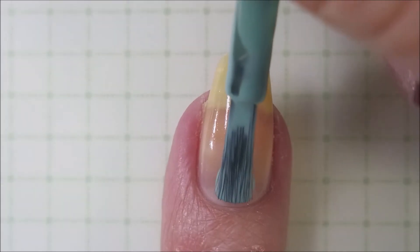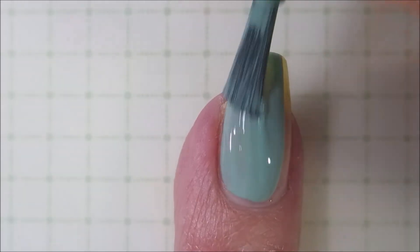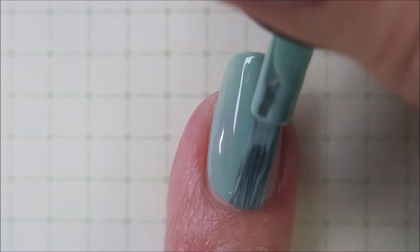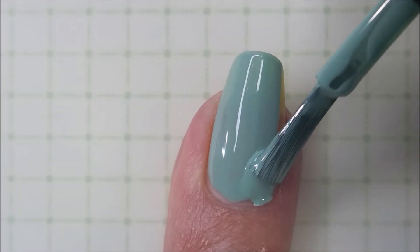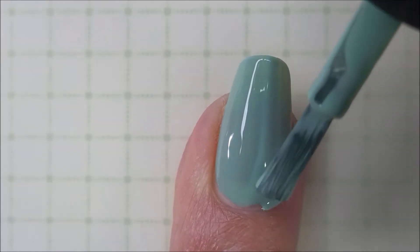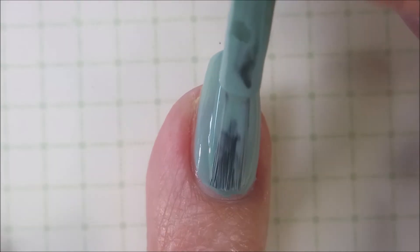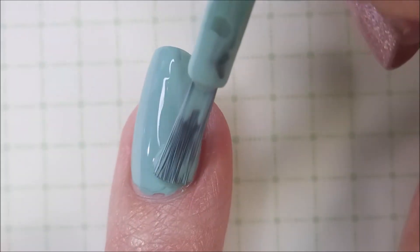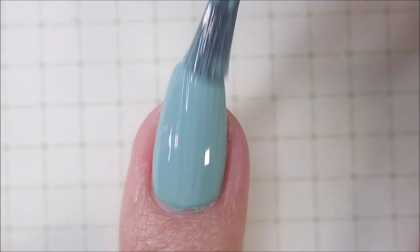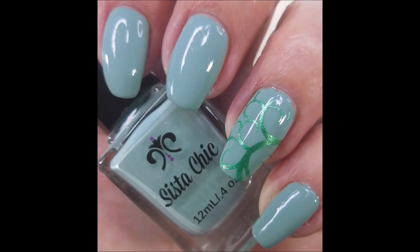Next up we have Tender Buds and I don't have another green like this in my collection. I've got maybe something a little summery but they're darker and I wouldn't consider them a spring polish. This is the perfect spring green. I can picture it with all sorts of nail art going on. Beautiful formula, two easy peasy coats. Isn't that pretty? Love it.